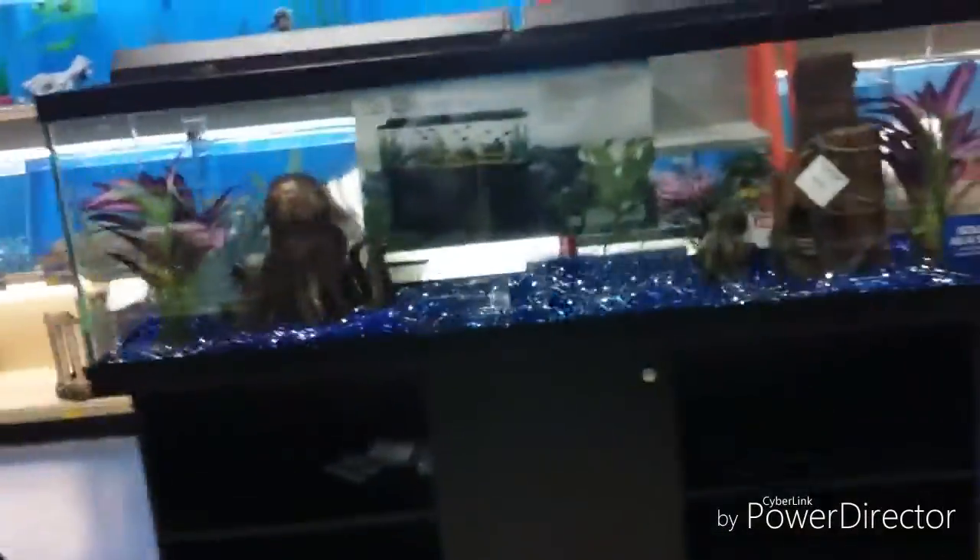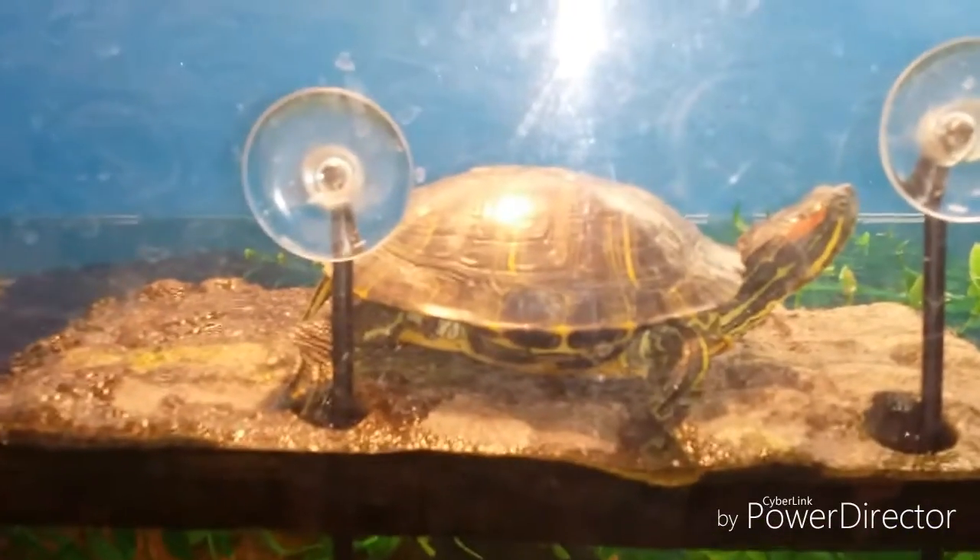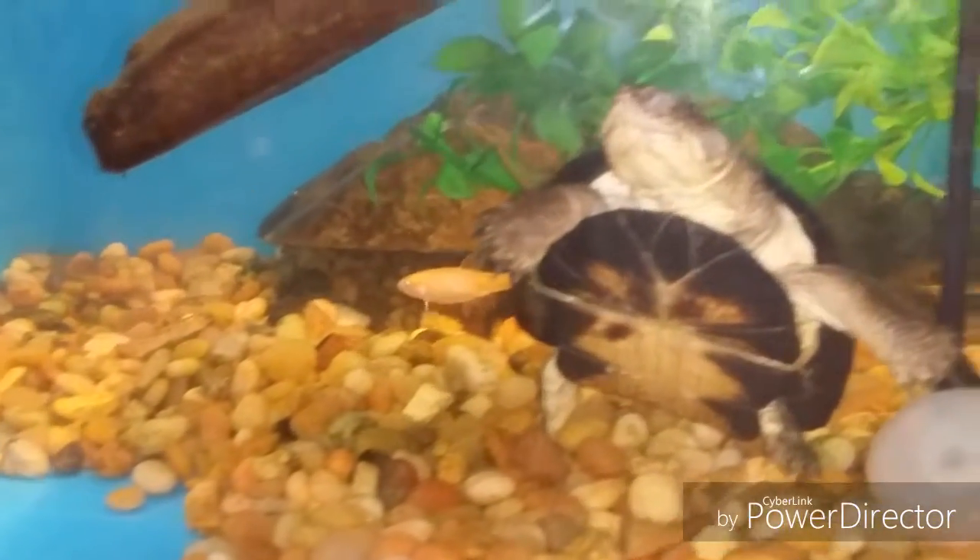That is a nice aquarium. That's a nice one. I've got turtles down here. Let's set this up. Here's a red ear, and here's a little side neck.